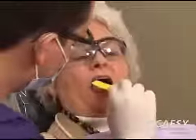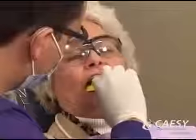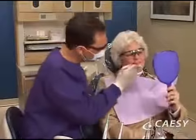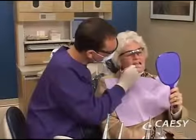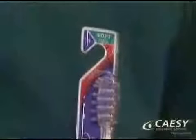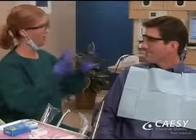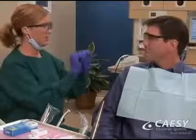Hygienists may also apply fluoride gels or other treatments. Your hygienist will teach you how to effectively care for your teeth at home to help you prevent decay and periodontal disease, show you how to select the proper toothbrush and dental floss, and demonstrate the most effective techniques for brushing and flossing.